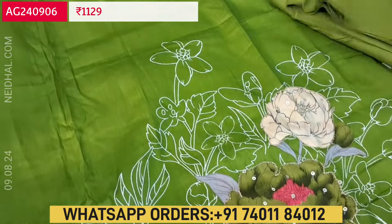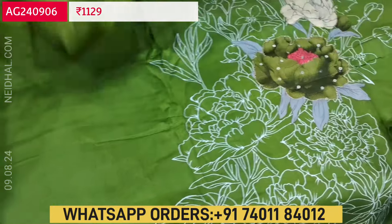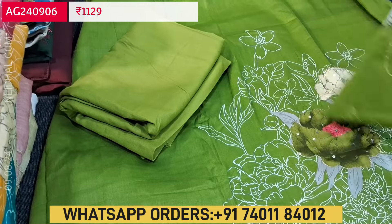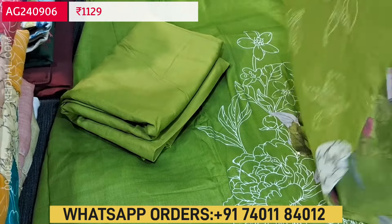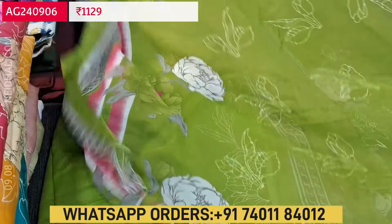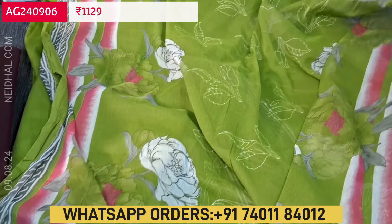Lining is optional, fabric is not transparent. We have matching spun cotton bottom in mossy green color. The dupatta is a beautiful printed chiffon dupatta — very lightweight and flowy fabric with floral print and bright pink color borders.